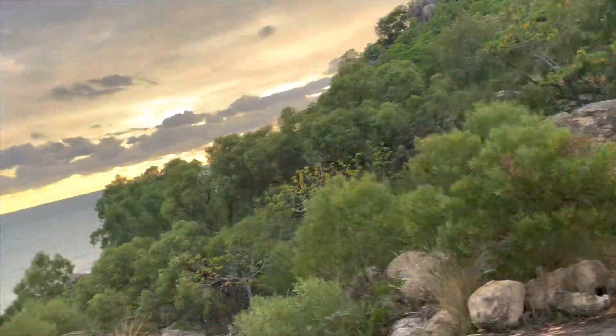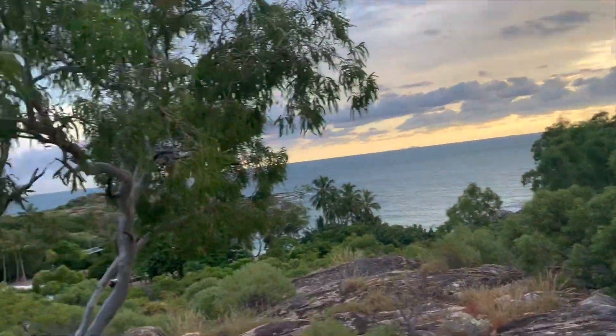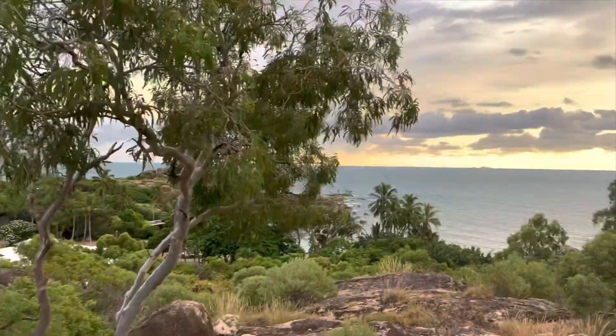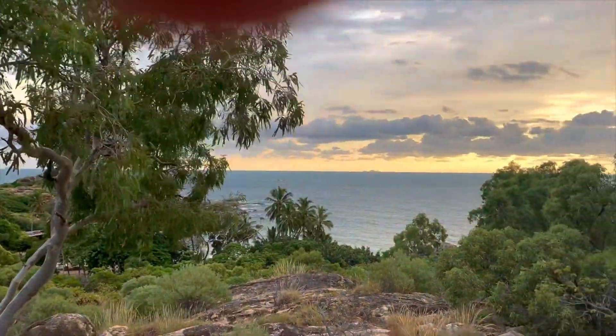The lookout's a nice easy walk, probably 10 to 15 minutes. It's got a cemented path, a few steps, and some beautiful views.